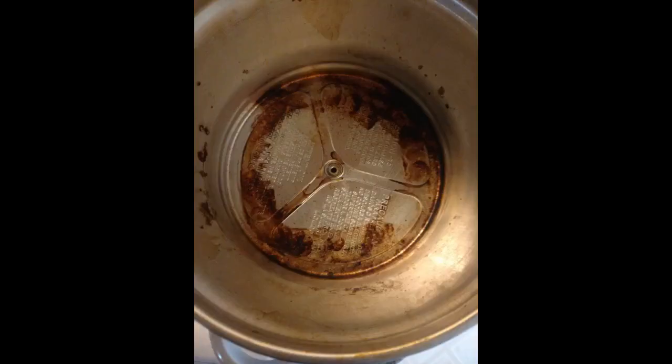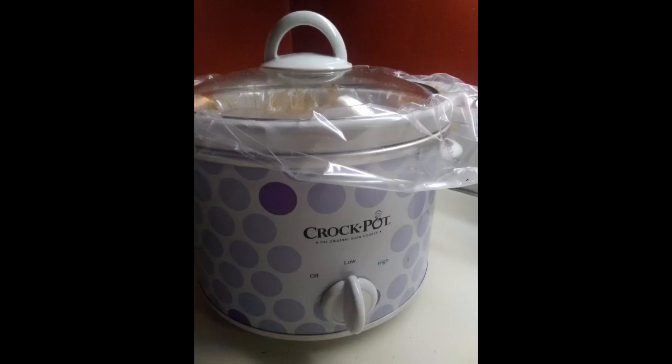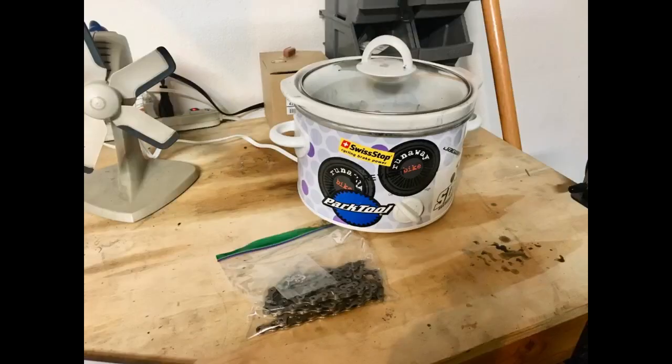I purchased the 2 and a half quart crock pot with yellow daisy. The daisies are more orange than yellow — still cute though. It was actually bigger than I thought it would be. I am used to cooking in a one and a half quart cooker. I wanted something a little bigger for when I make stew. This worked out well. I've had no problems with the cooking temp being too hot. My meals have turned out just fine.